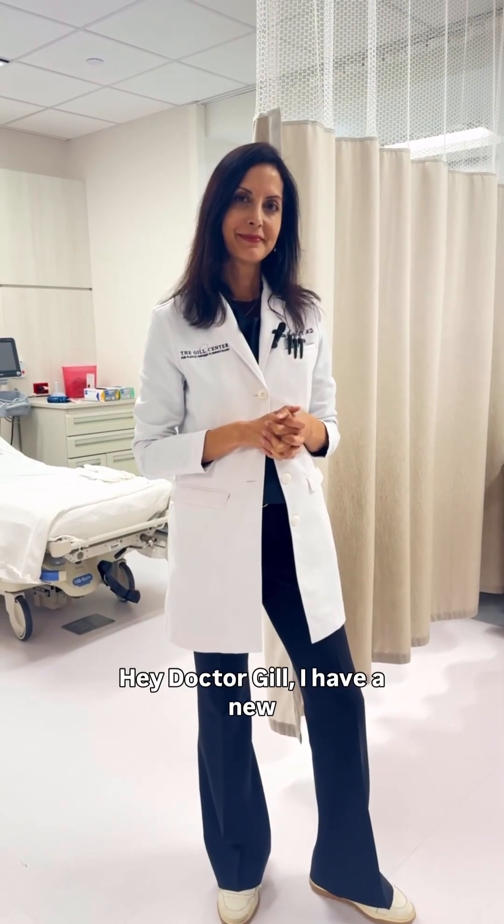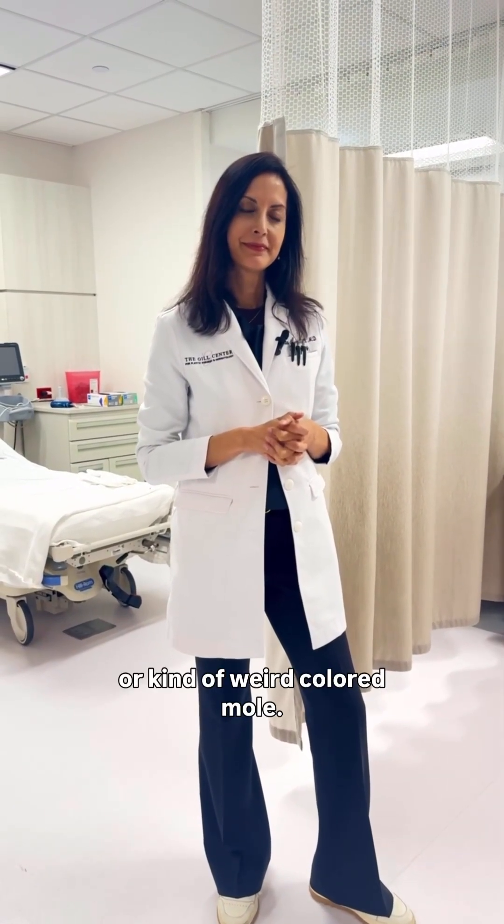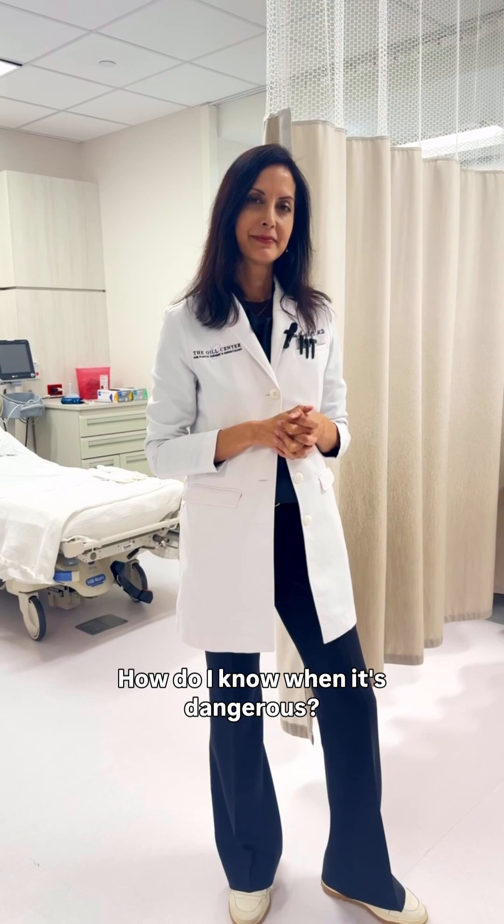Hey, Dr. Gill, I have a new or kind of weird colored mole. How do I know when it's dangerous?